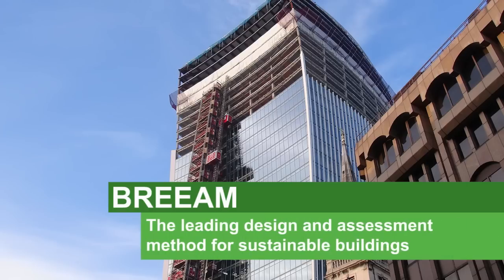BREEAM is the leading design and assessment method for sustainable buildings, and 20 Fenchurch Street is targeted to achieve a BREEAM rating of excellent.